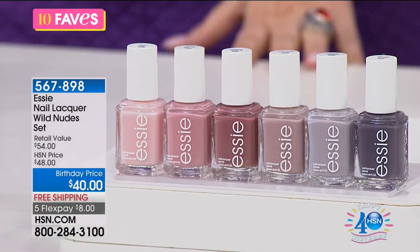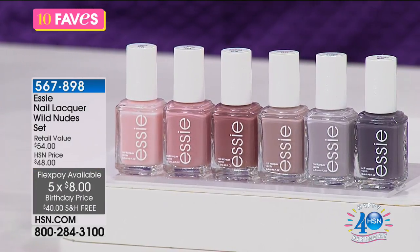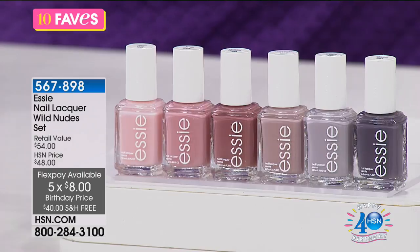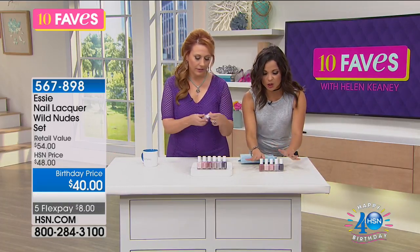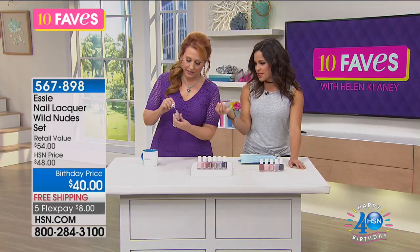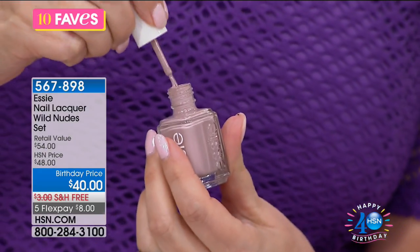Free shipping and handling and five flex pay of eight bucks. Even that's less than just one of these would be at the store. Do you have natural nails? I do — I've done the acrylic, I've done gel, I've done the gamut. The great thing with nudes too is it buys you a little bit of time if your nails are starting to grow out. These colors are neutrals and nudes. That one has a really pretty purply-gray undertone.